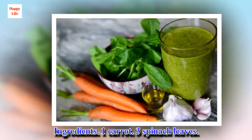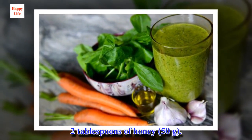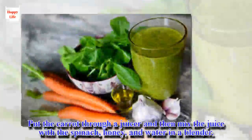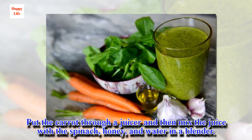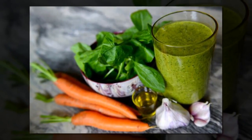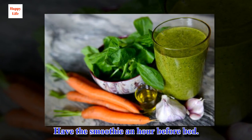Ingredients: 1 carrot, 3 spinach leaves, 2 tablespoons of honey, 1 half cup of water. Put the carrot through a juicer and then mix the juice with the spinach, honey, and water in a blender. Process until well mixed and serve cold. Have the smoothie an hour before bed.